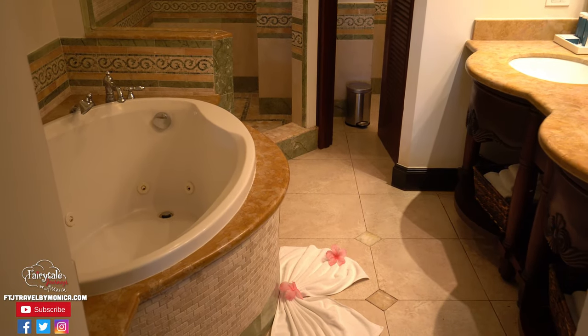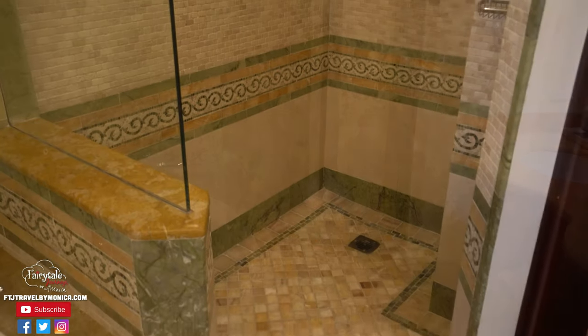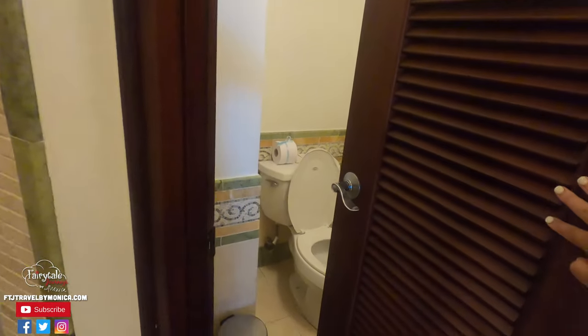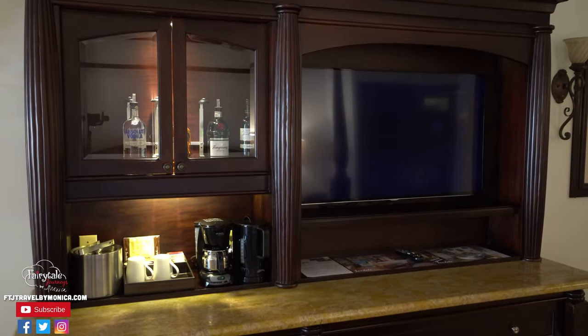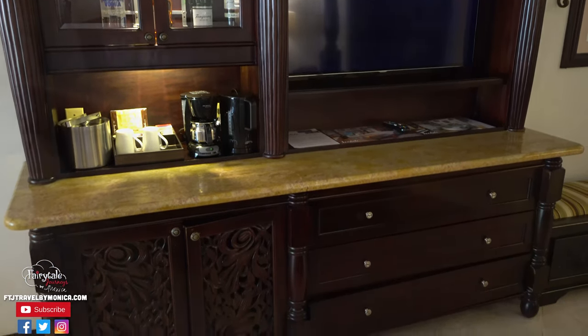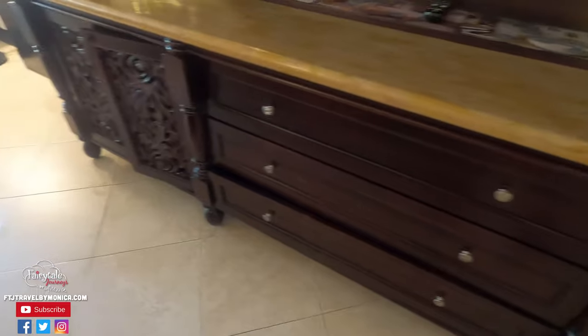It has a big soaking tub as well as a large stand-up shower. The toilet is separated from the rest of the bathroom through a door. The large credenza has a flat screen television as well as quite a few drawers so you can store your folding items here.